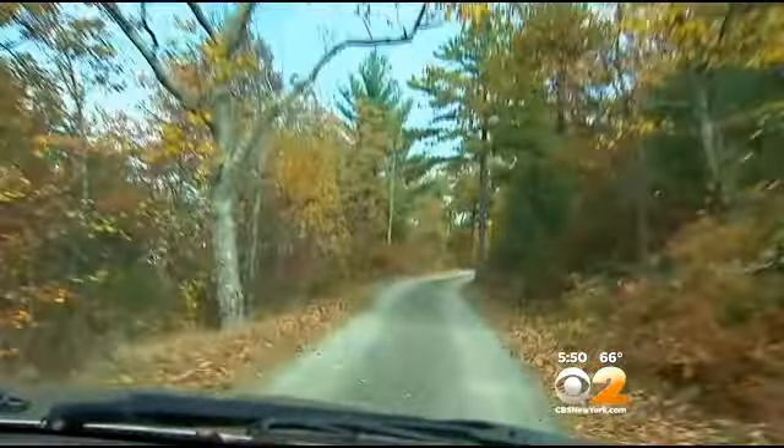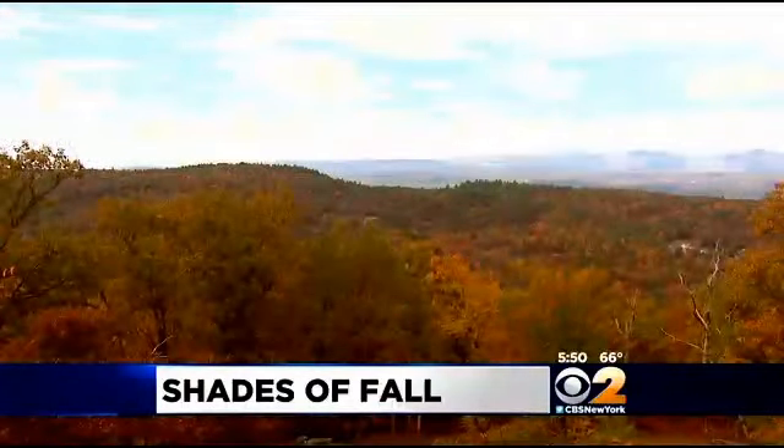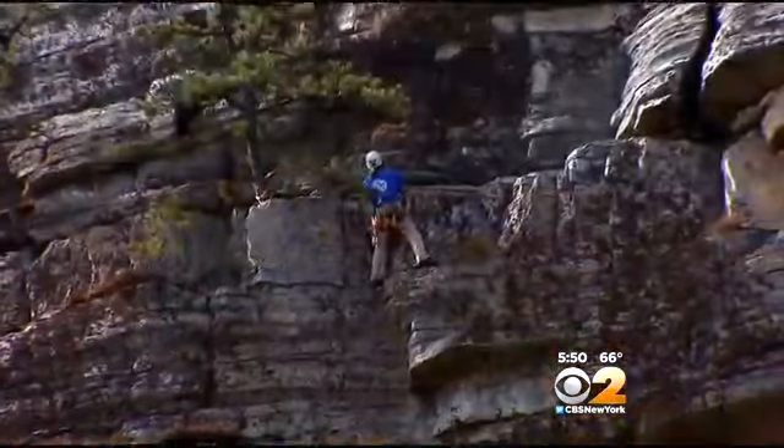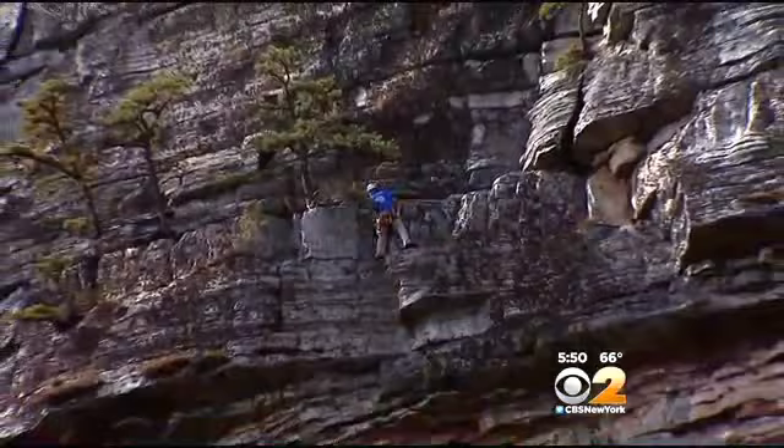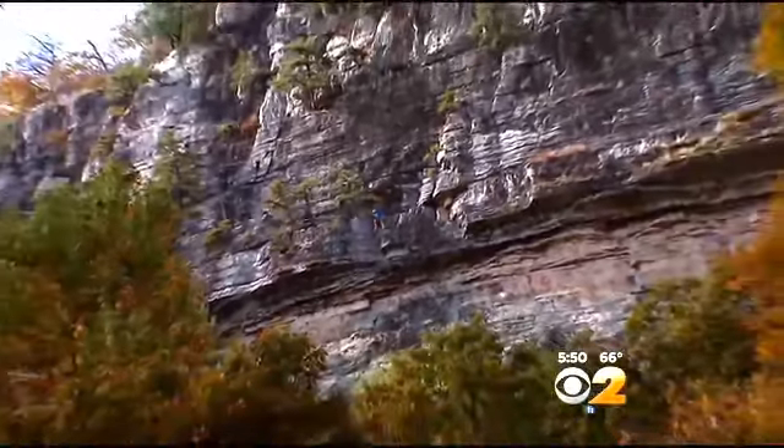Leaves are beginning to burst with color across the tri-state area. CBS 2's Vanessa Murdock shows us some of the most spectacular views. The Mohonk Preserve, nestled in the Hudson Valley, is ablaze in shades of red, orange, and yellow. And while it's the largest rock-climbing destination on the East Coast, 40 percent of its visitors show up strictly for leaf peeping.